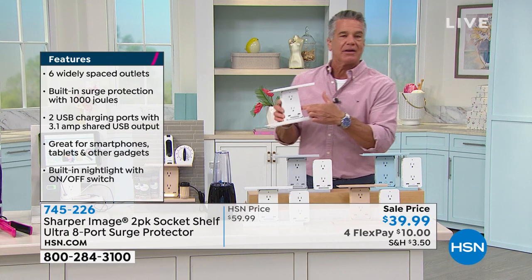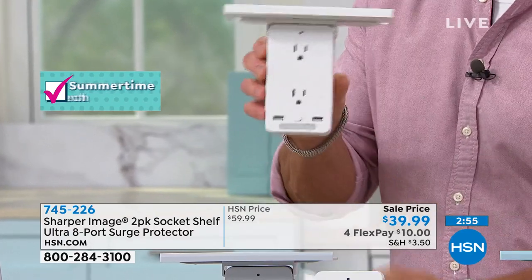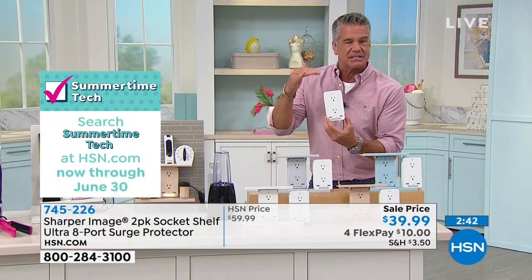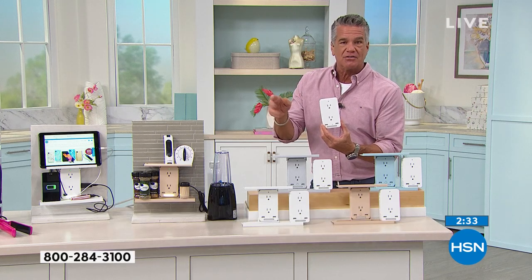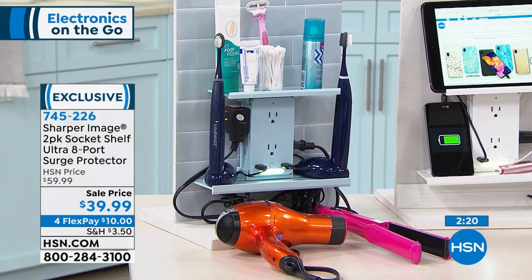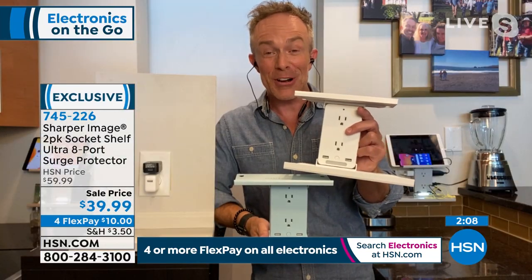The USB ports are important because so many things are USB-charged now — you can go directly into the outlet without using a phone cube adapter. You can use the socket shelf with or without the shelf attachment — just slide it off easily. Guy has three in his house and uses two without the shelf for TV, stereo, and Blu-ray. The bathroom one has everything: electric razor, trimmers, electric toothbrush, water pick — all organized using the shelf, which you can adjust left or right. Surge protection is key — thunderstorms are starting to roll through, and you want your electronics protected.